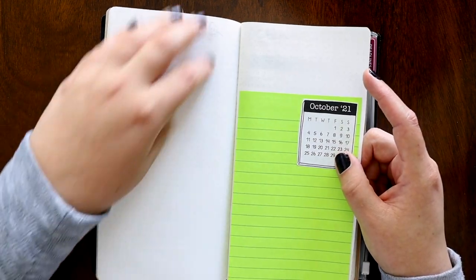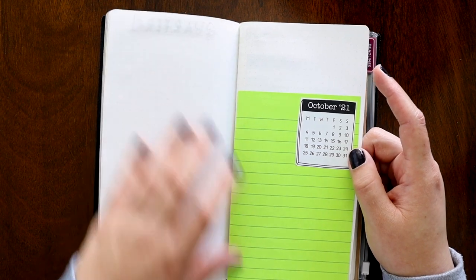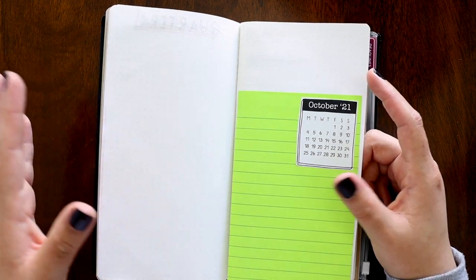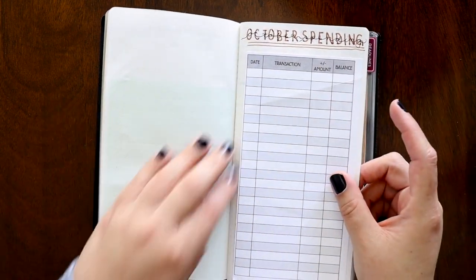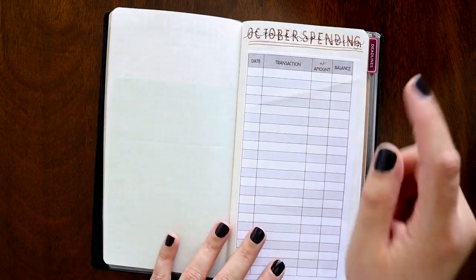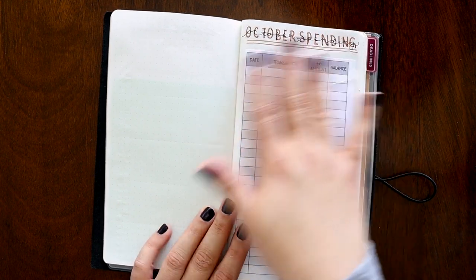This is October — this is where I'm going to have my brain dump once I do that and start breaking down all of the things I want to do in October 2021. I can't believe we're in the last quarter. This page I accidentally bent up — look at how with Tomoe River paper you can really tell when you scrunch things up.